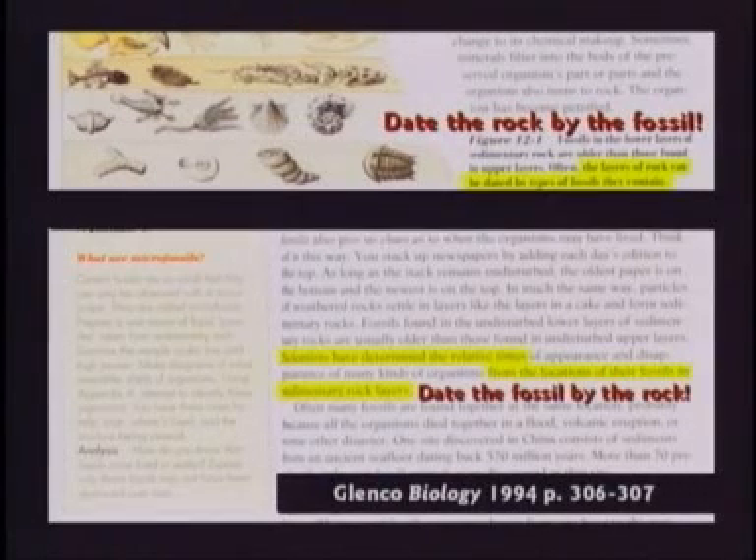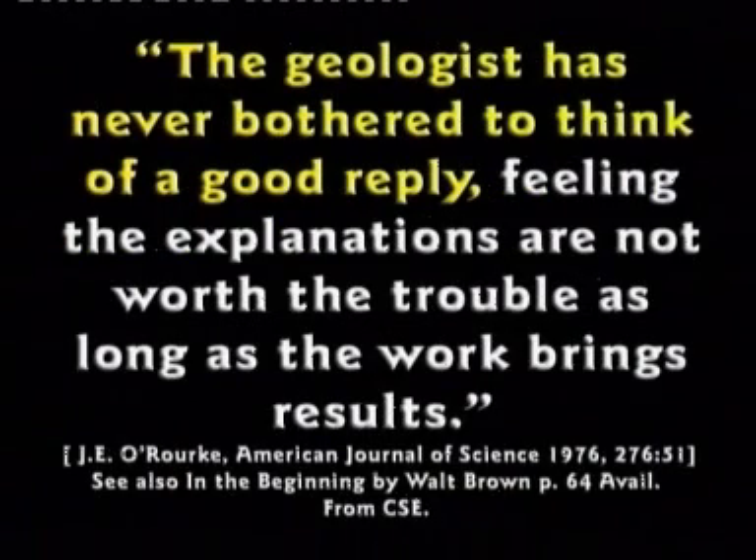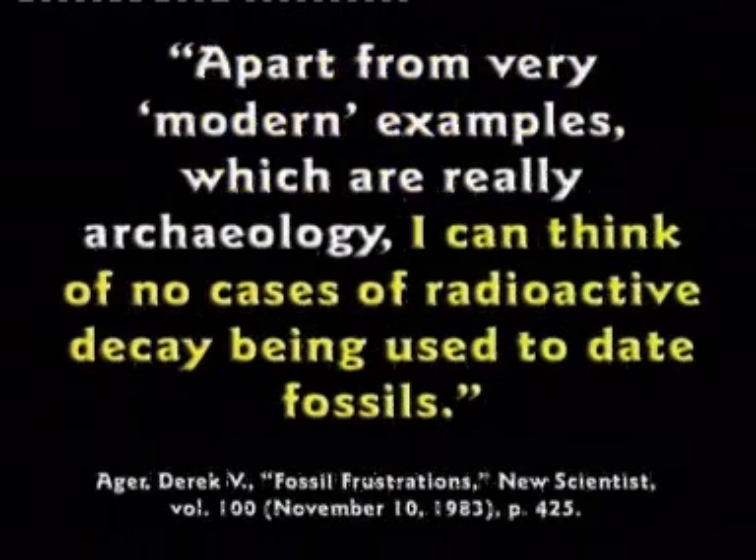It's all based on circular reasoning. This textbook tells kids on page 306 to date the rocks by the fossils, and on the next page it says date the fossils by the rocks — circular reasoning. One source says, 'The intelligent layman has long suspected circular reasoning in the use of rocks to date fossils and fossils to date rocks. The geologist has never bothered to think of a good reply.' Fossils are dated by which strata they come from; strata are dated by which fossils they contain. Circular reasoning.